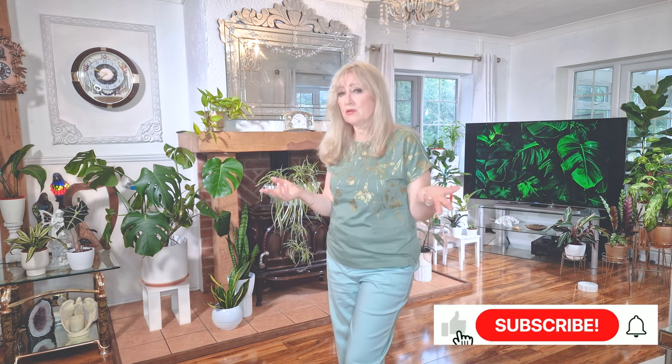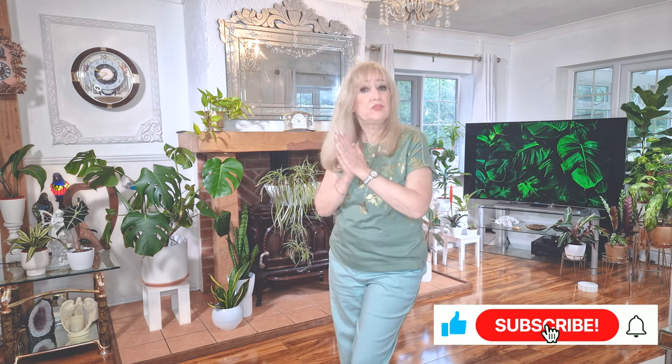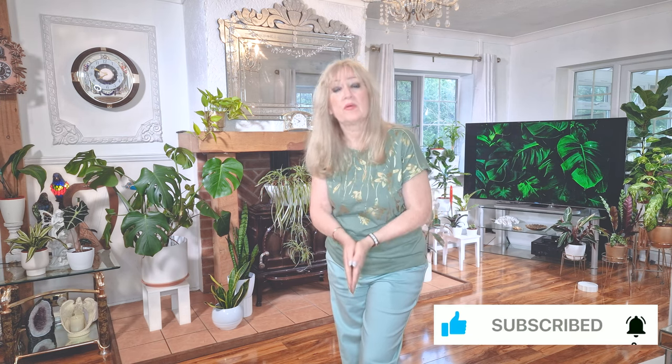If you like the video, please like and subscribe. Remember, I'm a new channel, I've only been going for a while, so if you like it, please like and subscribe. I'll be very grateful.